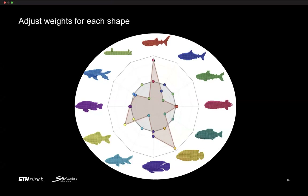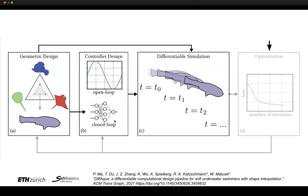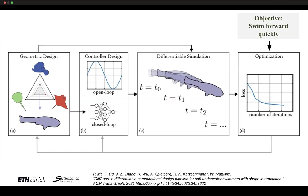From that hybrid design, we design a controller — either open-loop pulsating muscles without feedback, or a closed-loop controller with muscle feedback. We put this into a differentiable simulator that propagates the fish forward in time. We then get losses for each iteration based on a given criterion, for example, the objective of swimming forward as fast as possible — minimizing loss by measuring how far the robot fish travels per unit time.